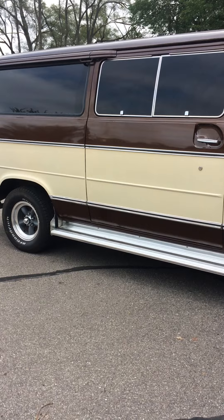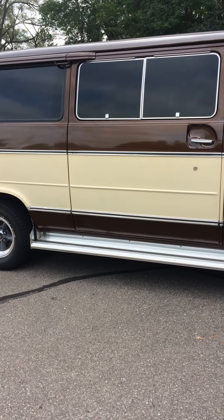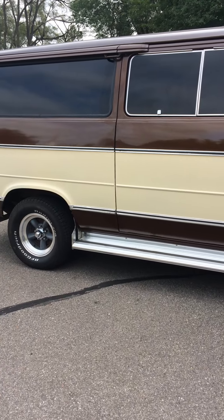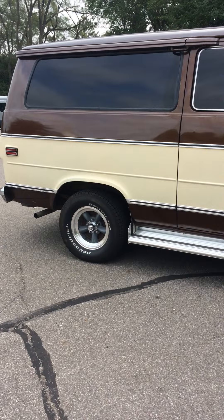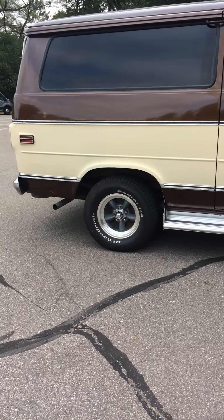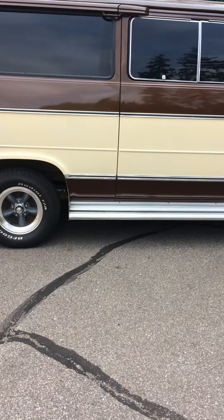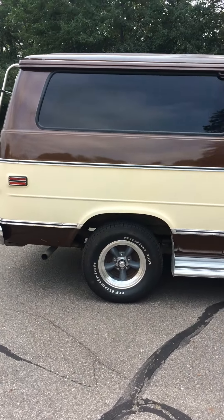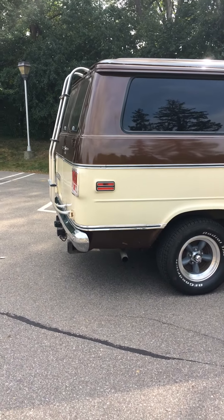Couldn't ask for a nicer original van this old — runs and drives great, steers great, stops great. The windows are tinted, nice running boards. Can't say enough about this van. Would be great to not have it go back into daily driver usage.